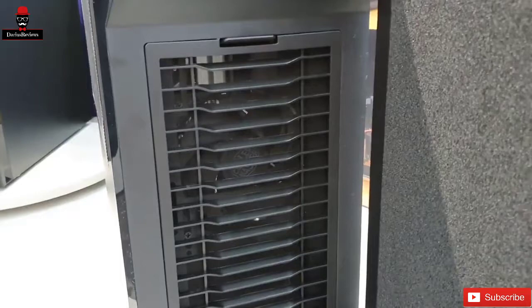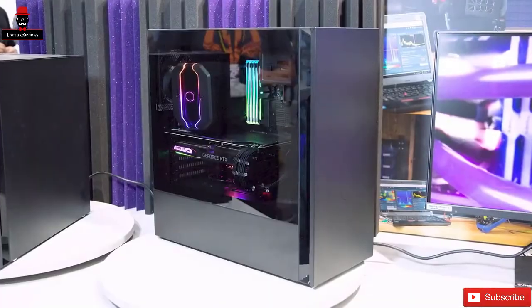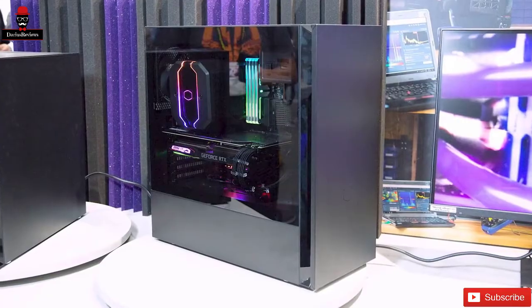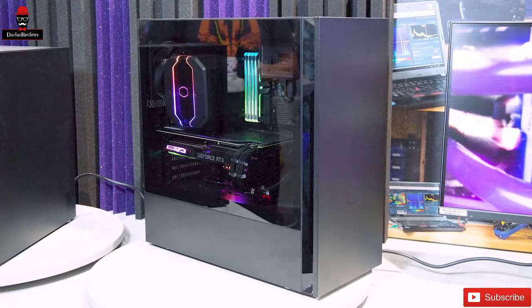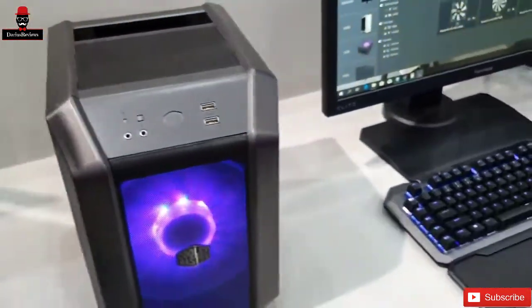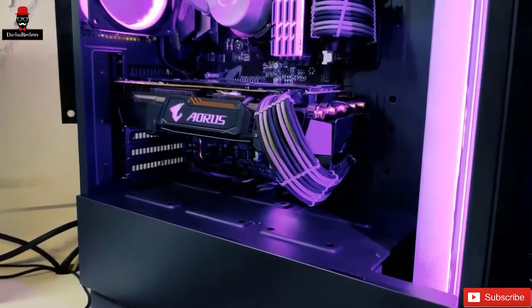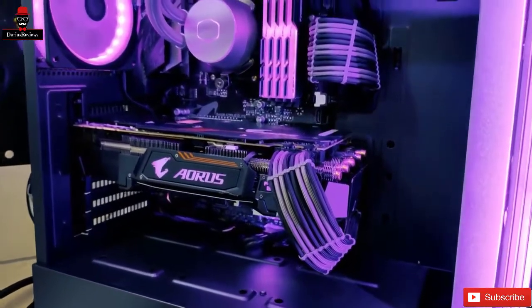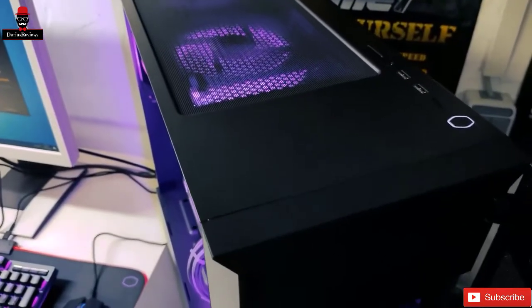The Cooler Master Silencio S600 has been designed to be ultra-quiet, even when the internals are hitting high loads and would normally get noisy. It accomplishes this via a clever combination of increased airflow to lower the ambient temperature and a carefully constructed lining of sound dampening materials. Design-wise, the Cooler Master Silencio S600 is sure to appeal to anyone who loves a sleek and minimalistic aesthetic when it comes to building their dream battle station.